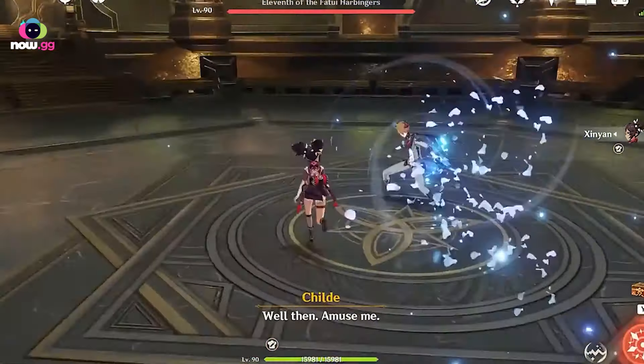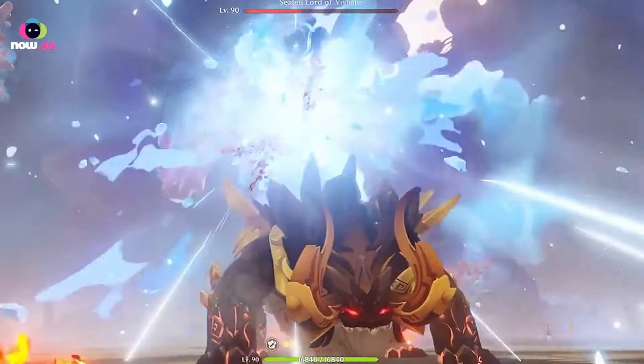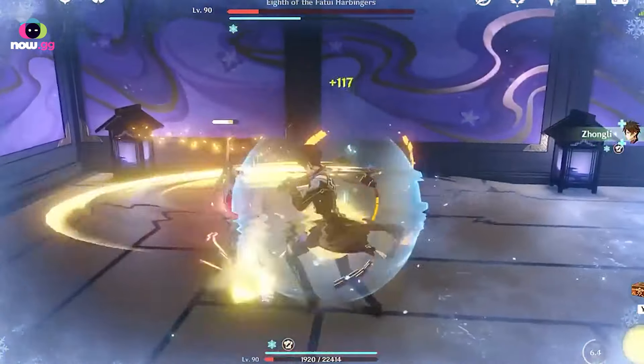I personally think Genshin Impact is probably the best game to play on now.gg right now because the world is just something else. You know what I mean? You don't really get these types of games out there anymore.